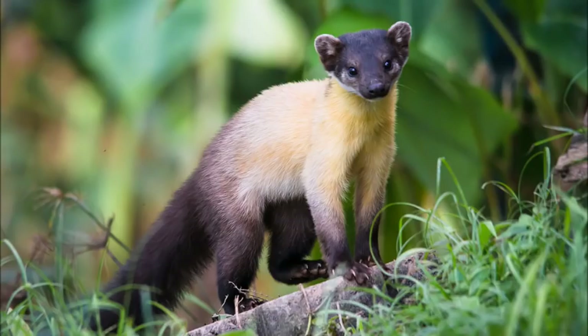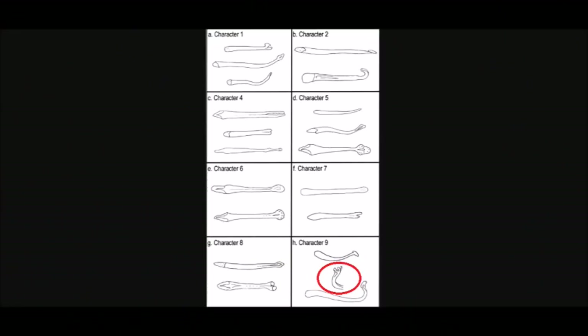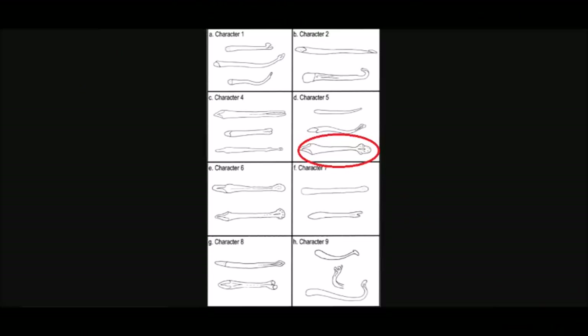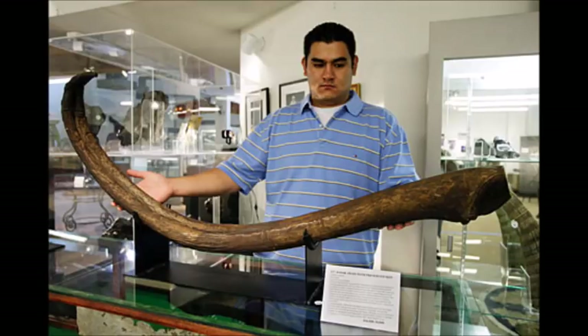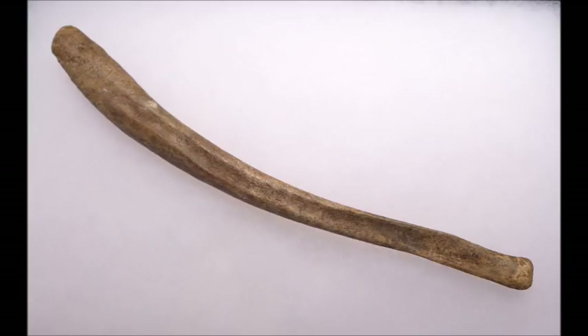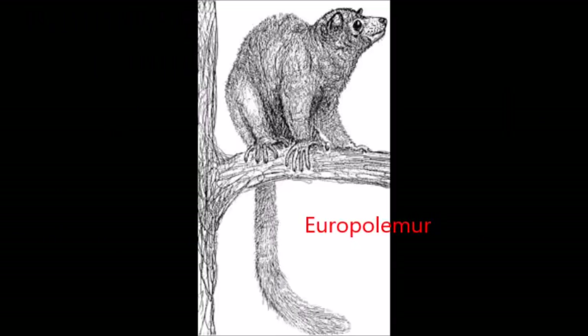For example, the baculum of the yellow-throated marten has a hand-like tip, and the baculum of the steppe polecat looks like a spatula. The baculum is also represented by a few fossils in the record. From the Pleistocene, bacula have been recovered from dire wolves and cave bears. Specimens of the Eocene primate from Germany called Europolemer have been found with bacula.